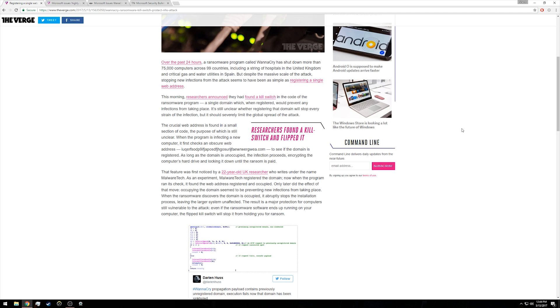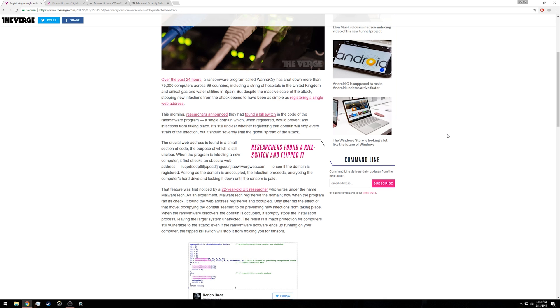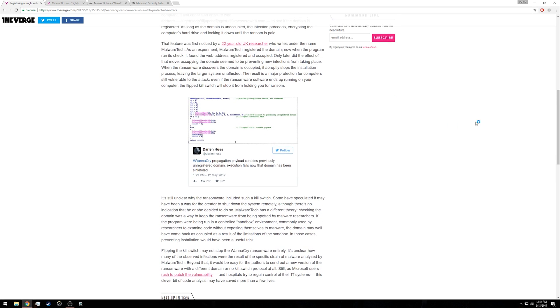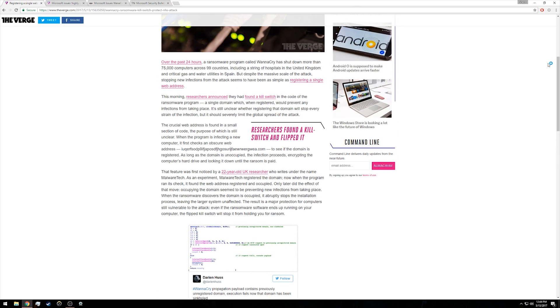As of the publishing of this video, it appears that the infections of new computers may have tapered off due to a web address being registered. What the worm was doing was checking this web address to see if it was still unoccupied. The web address itself is a very nonsensical, long web address — it's highlighted here — 'iuqerfsodp9if' and it goes on, dot com. If the web address is occupied, it stops the ransomware from installing.